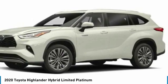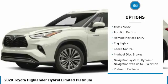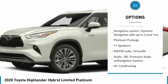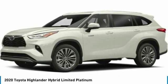Here are some of this vehicle's great options: panoramic moonroof, electronic stability control, rear spoiler, power liftgate, brake assist, traction control, remote keyless entry, fog lights, speed control, and four-wheel disc brakes.